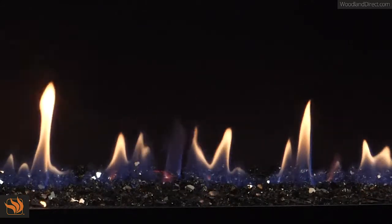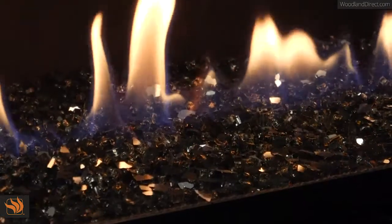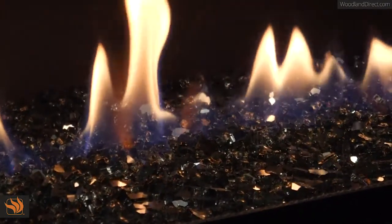An expansive ceramic glass opening provides an exceptional view of the gently dancing flames rising through the beautiful reflective black glass floor media.